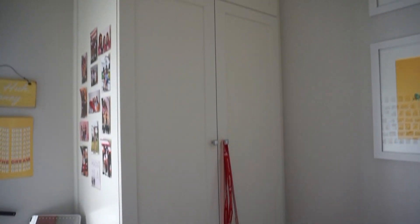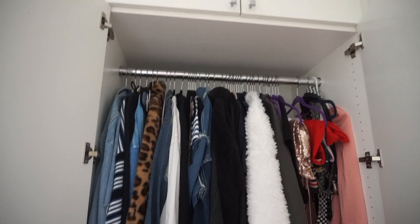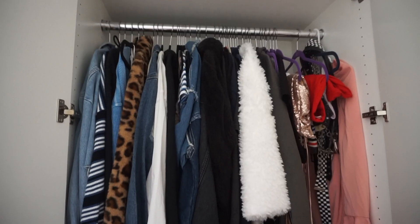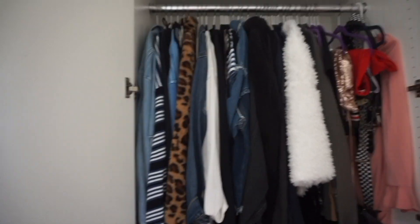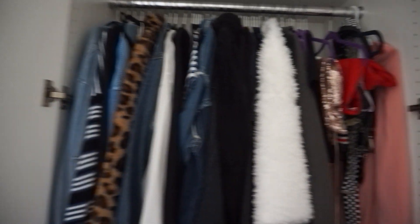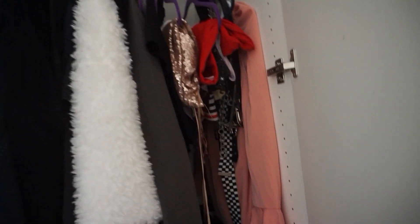To the right is my closet. Up top I just have random things — my carry-on luggage and a bin full of t-shirts I need to give away. This is what my closet looks like. It's mostly outerwear and jackets — the majority of this stuff is just my jackets, sweatshirts, dresses, and a few shirts.